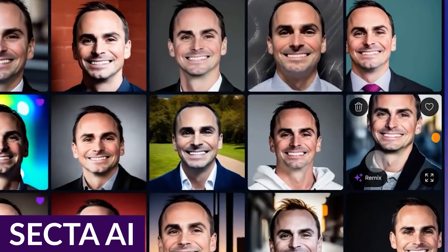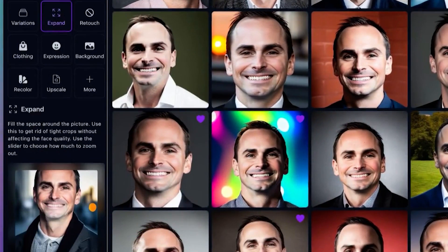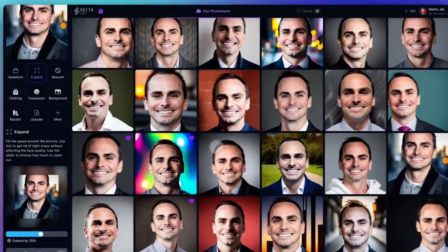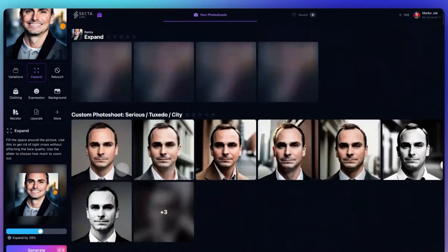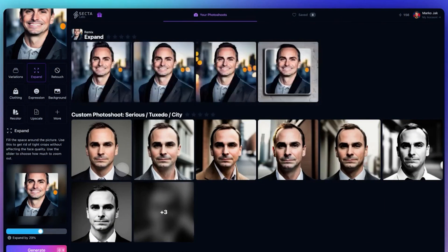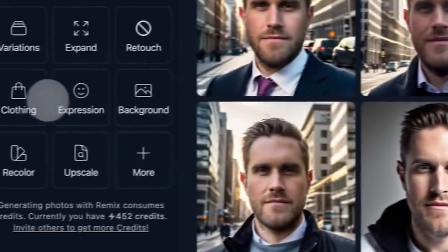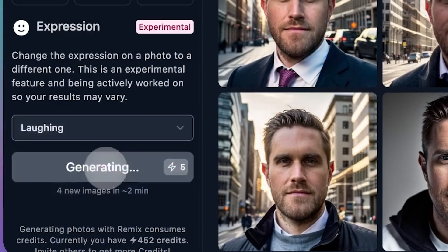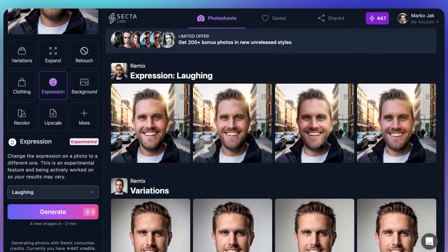Up next is Sekta AI. Sekta AI is another great choice, and it works by taking over 25 of your selfies to generate your headshots. When you purchase through Sekta, you'll get over 300 headshots and can edit them to customize them as you like. This is an excellent feature not offered by a lot of other tools in this category. One of the standout features of Sekta is the remix and retouch feature. Once your headshots are generated, you can change elements including clothing style, backgrounds, or facial expressions. Being able to retouch your photos is a nice feature, especially if you like one of the results but it needs a bit of a tweak.